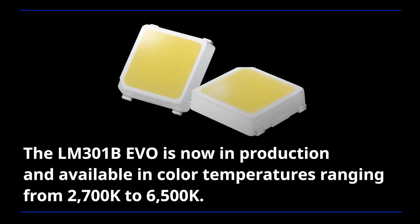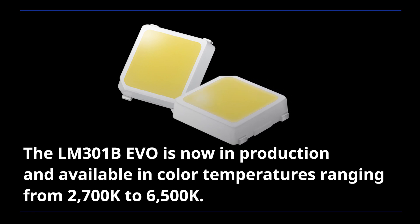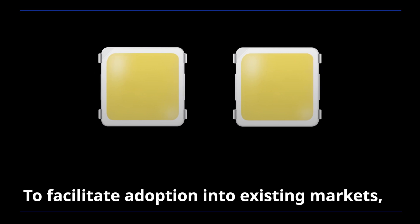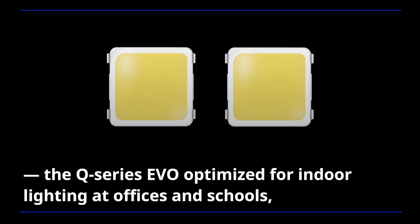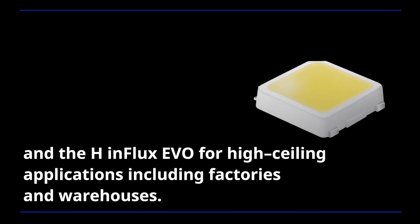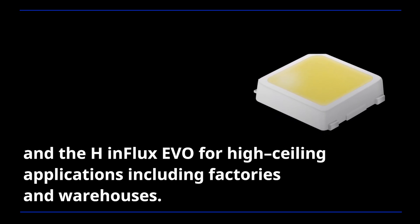The LM301B EVO is now in production and available in color temperatures ranging from 2700K to 6500K. To facilitate adoption into existing markets, the package will also be available in two lighting modules: the Q-Series EVO optimized for indoor lighting at offices and schools, and the H-Influx EVO for high-ceiling applications including factories and warehouses.